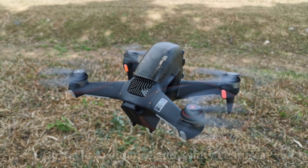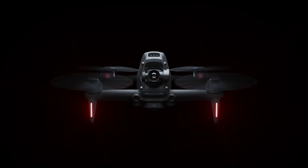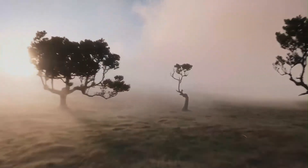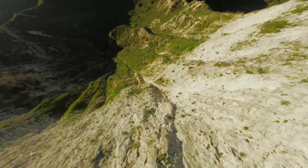Safety is a priority with the DJI FPV2, as it includes advanced obstacle detection sensors on multiple sides of the drone. The new collision avoidance system assists pilots by detecting and avoiding obstacles in real-time, reducing the risk of crashes.